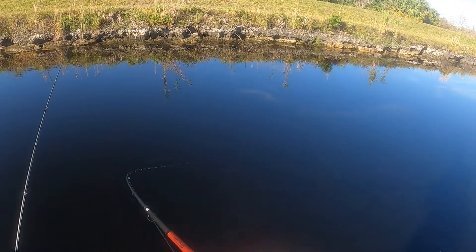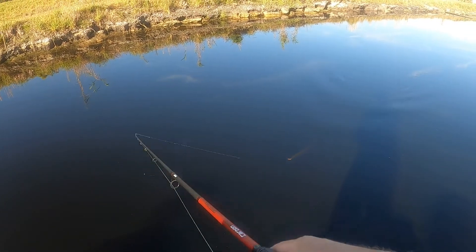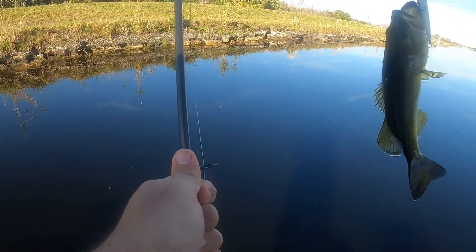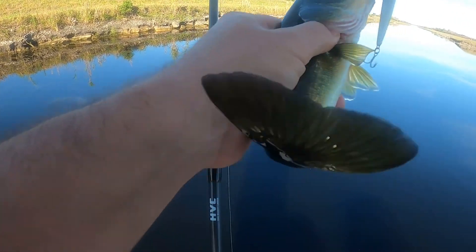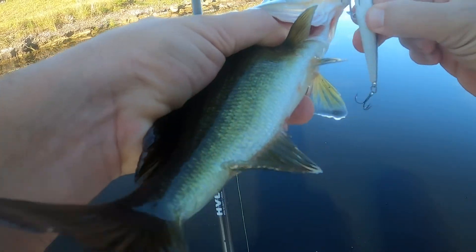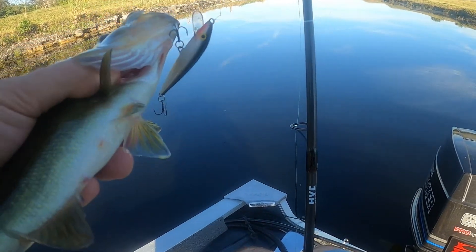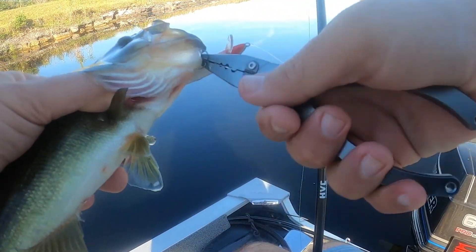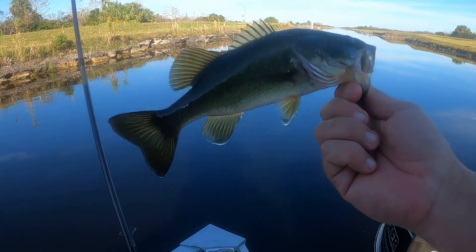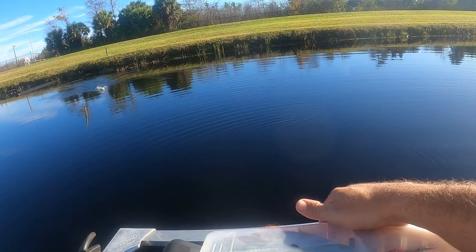There we go. Switched over to the jerkbait — got him. He was hooked. Just a little dink. A little topwater action.